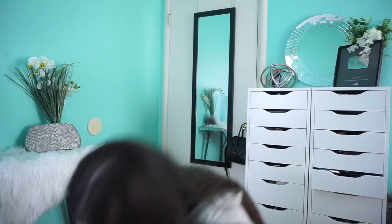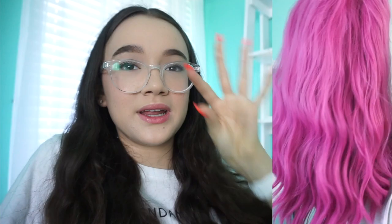Whoa, that's so pretty. I love that color. Oh my God, what do I do? The box is pretty. The wig is pretty. So far so good.